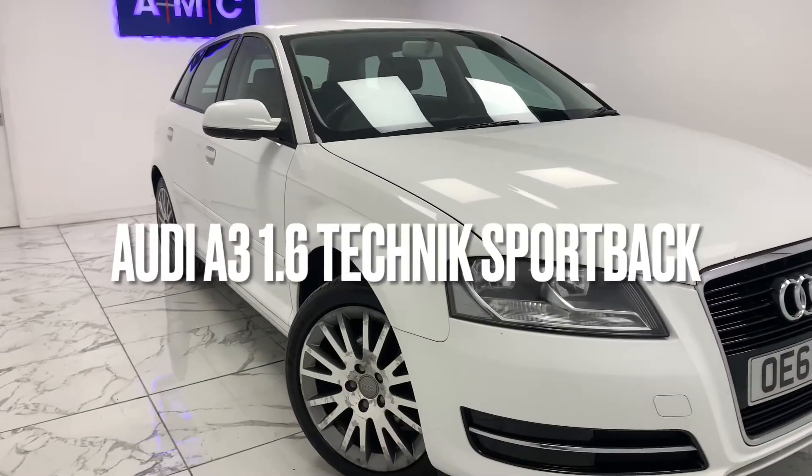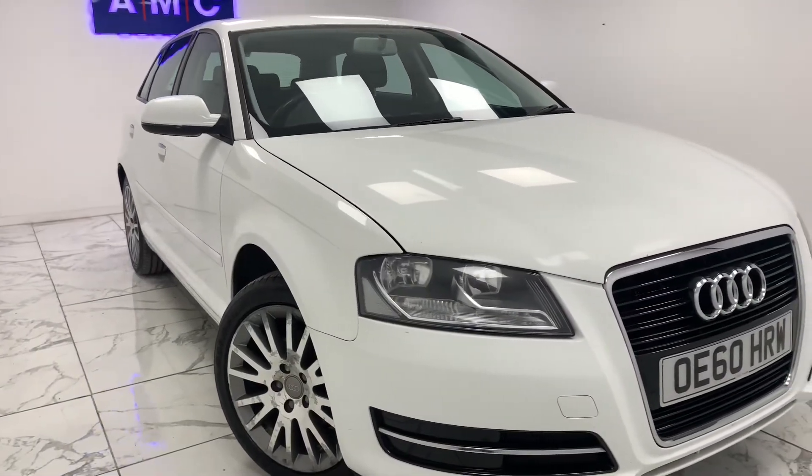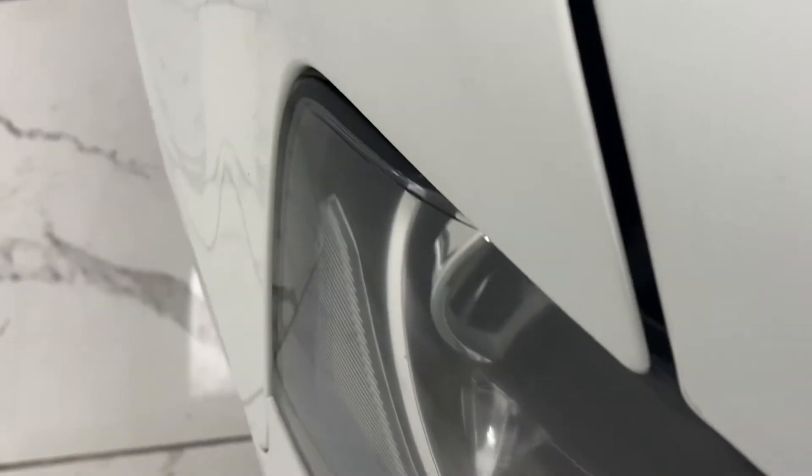Here at AMC we're very proud to present you with this gorgeous Audi A3 1.6 Technic Sportback in a chic frost white finish.